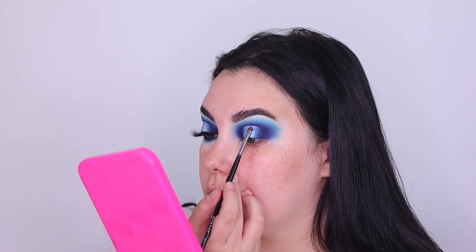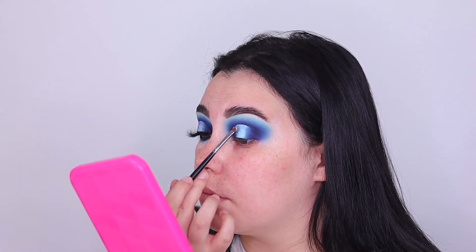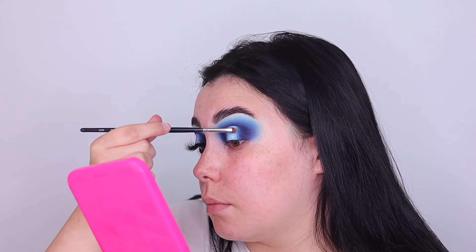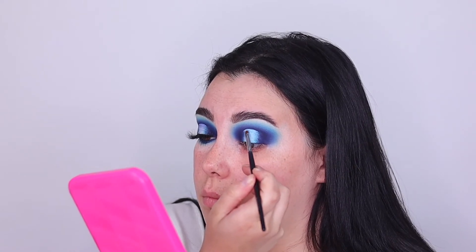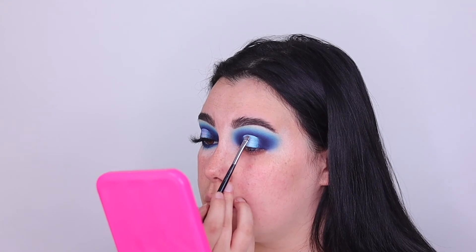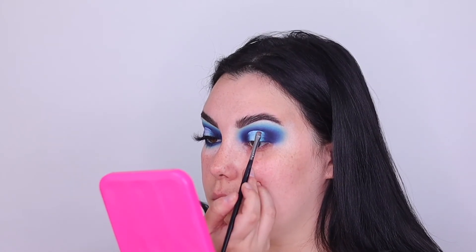I'm using a dry brush and you can see it has a beautiful reflect to it right off the bat. I'm just going to tap that into the middle of the halo eye and blend it into the matte shadows we have placed down so they look very seamless. I'm using a small brush to make sure I don't go past that nice crisp line I've created.